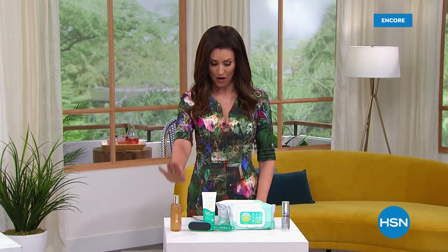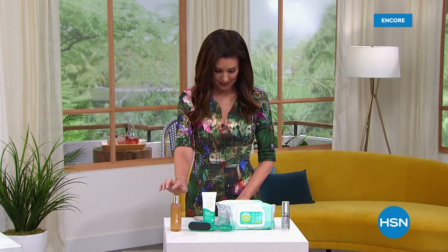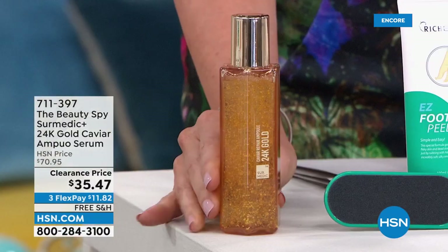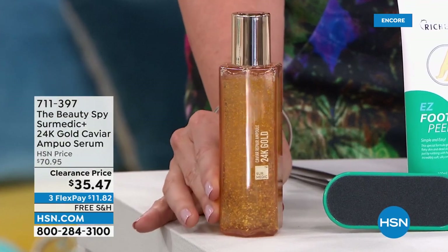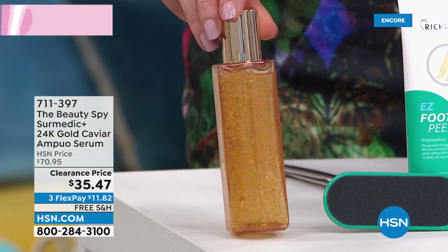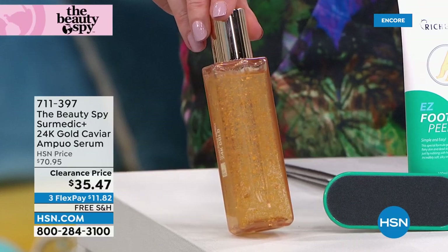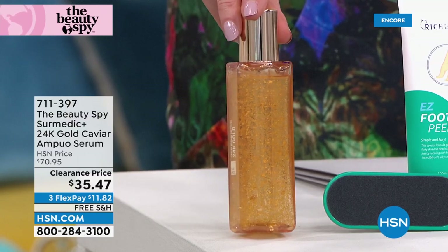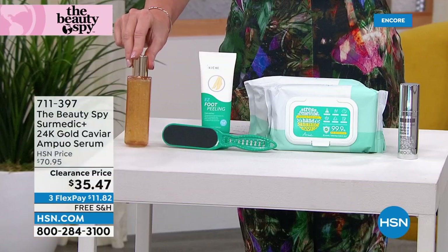The Beauty Spy. K-Beauty is known worldwide for being innovative, for being top of the line. I just want to give you a little sneak peek so that you don't go to bed before you take advantage of the lowest price ever on four Beauty Spy items coming up later this hour. We have the Spa, the Cermatic Plus. This is 24 karat gold caviar. This serum is 50% off — $11.82 to get home. If you've priced any of those 24 karat gold serums, they're hundreds and hundreds of dollars.